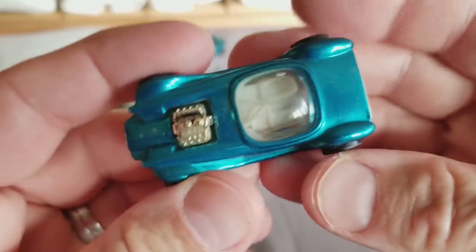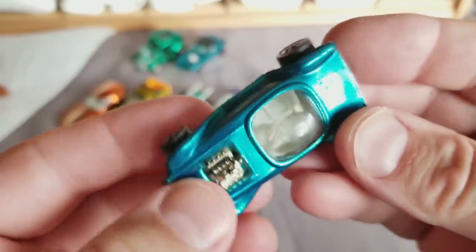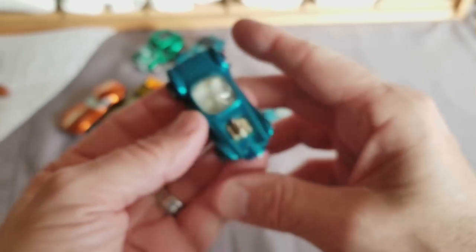Next up is a '68 Beatnik Bandit — yeah, that's in pretty good shape. Aqua Beatnik Bandit. I think I'll put her on this side — we'll put her in the aqua row. Looks like it's turning into an aqua row.